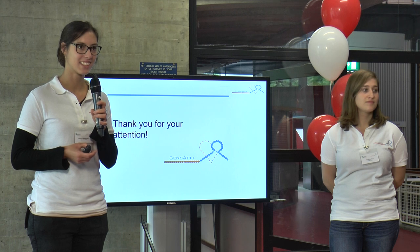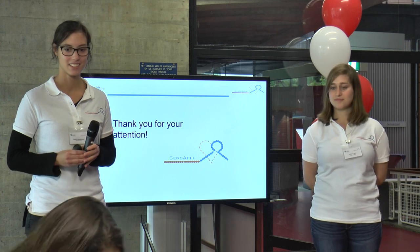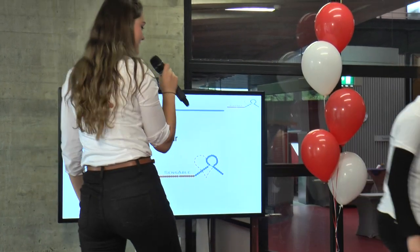Any other questions? Thank you very much for the presentation.